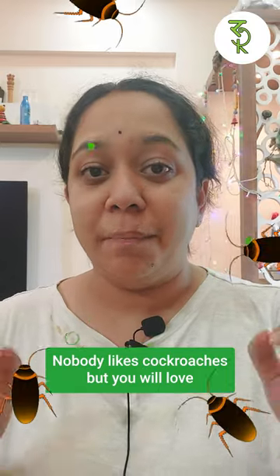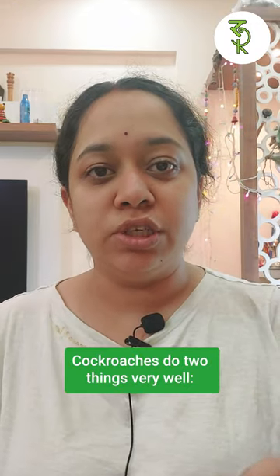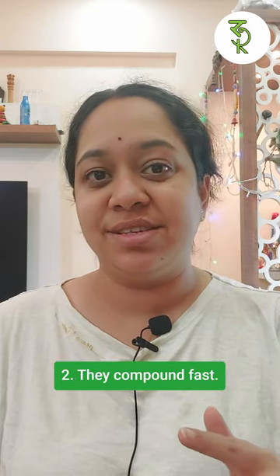Nobody likes cockroaches, but you will love the Cockroach Portfolio Strategy. Cockroaches do two things very well: they are very hard to kill and they compound fast.